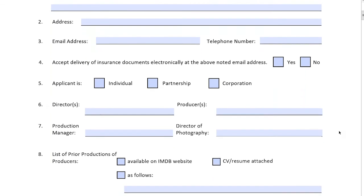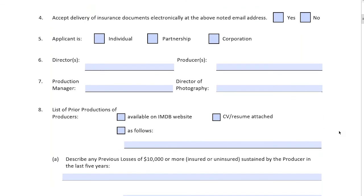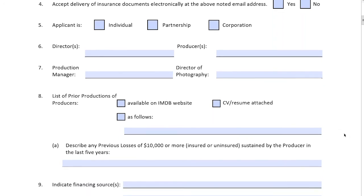Here's where we get into some specifics. Director, producer, production manager, DOP — those are going to be known at this stage. If not, we'll probably be asking about timelines before you finalize those individuals. Number eight is where we ask for their experience. If it's a larger budget, we want to make sure the DOP has experience with a larger camera package, as opposed to someone who has no experience.